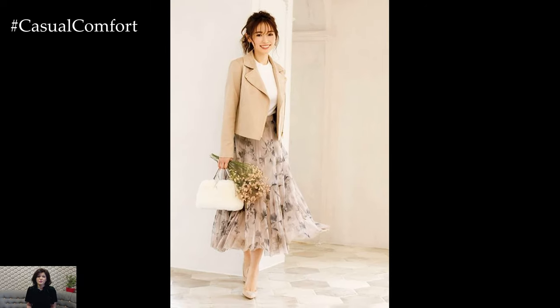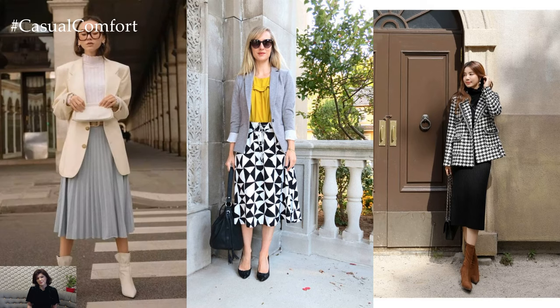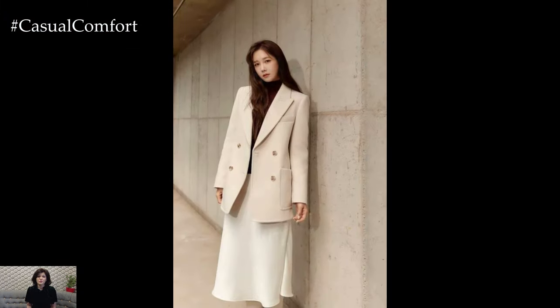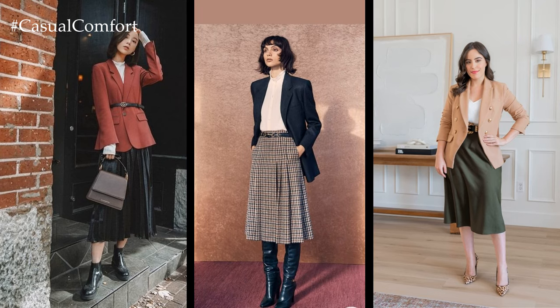Pairing the blazer with a skirt adds a feminine and sophisticated touch to the outfit. Choose a skirt silhouette that complements your body type and personal style, whether it's a pencil skirt for a sleek and professional look, a flared midi skirt for a romantic and whimsical vibe, or a mini skirt for a modern and youthful feel. The choice of fabric and texture, such as tweed, wool, or satin, adds depth and visual interest to the ensemble.